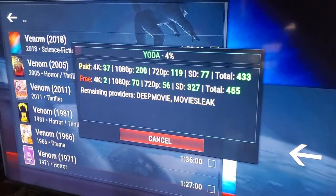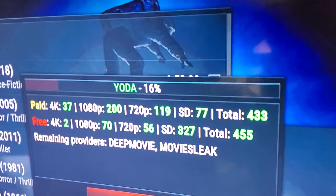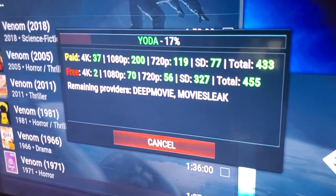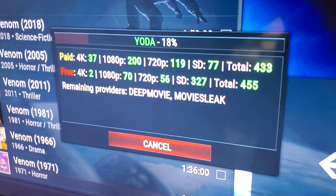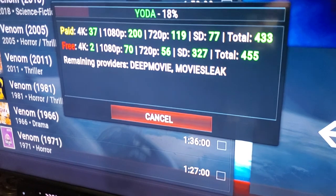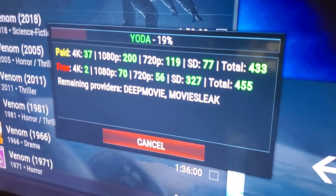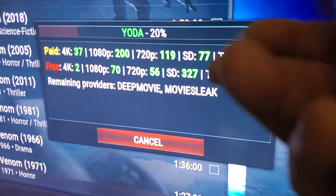I don't know what's going on with my Kodi, it's very slow. I think I have way too many apps on there that are no longer working and I haven't uninstalled. I've got to clean my Kodi, keep it up to date. But look - we're only at 20% done searching right now and look at all these sources already available to play from. Venom is a movie that's been out for a little while so we're expecting it to have a lot of high-quality sources.